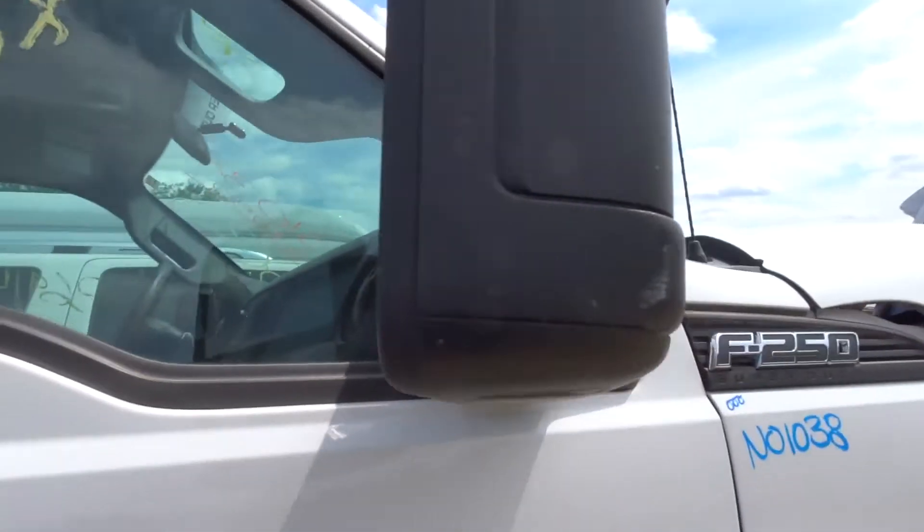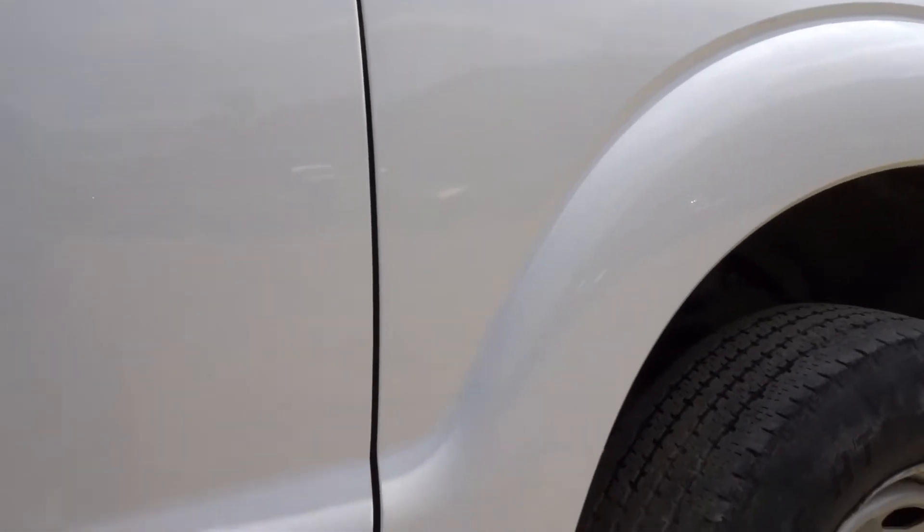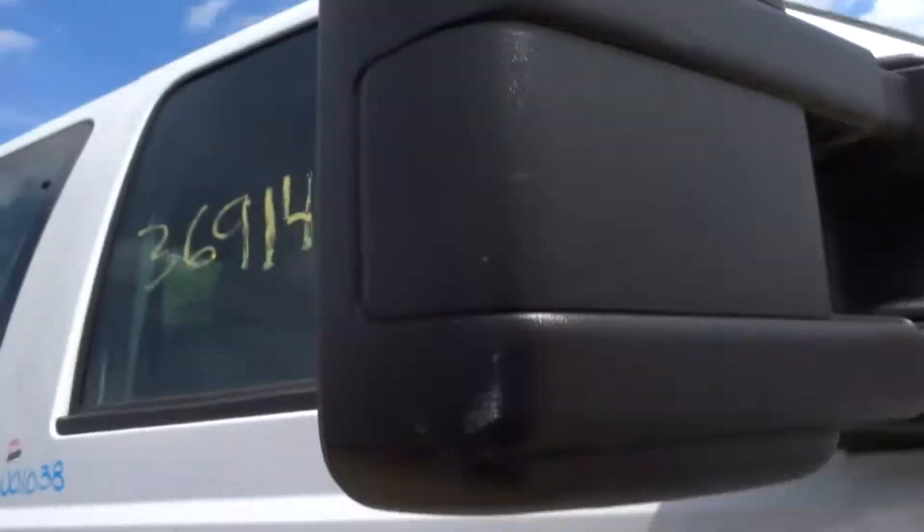Right door mirror — black texture. Actually, manual, not power. I get so used to saying certain things, but this is a manual mirror.